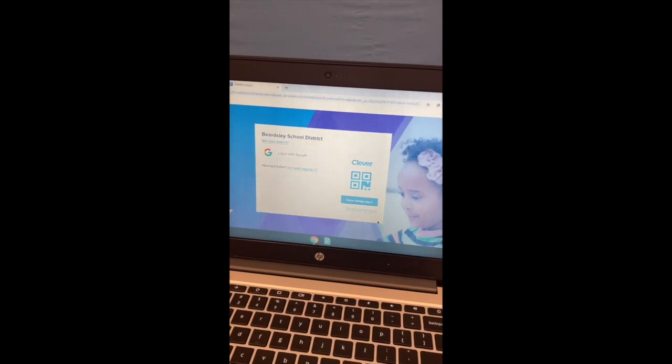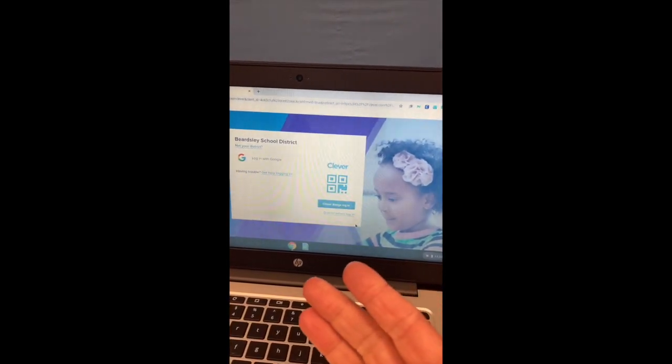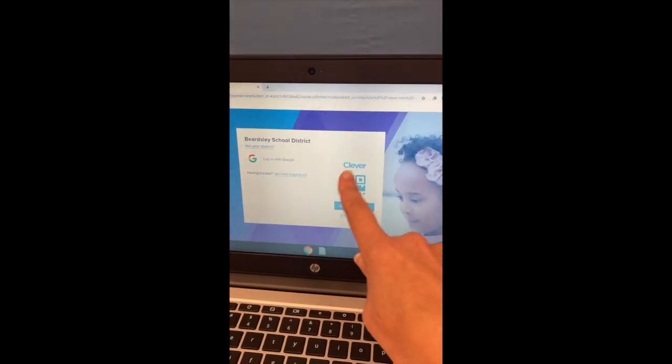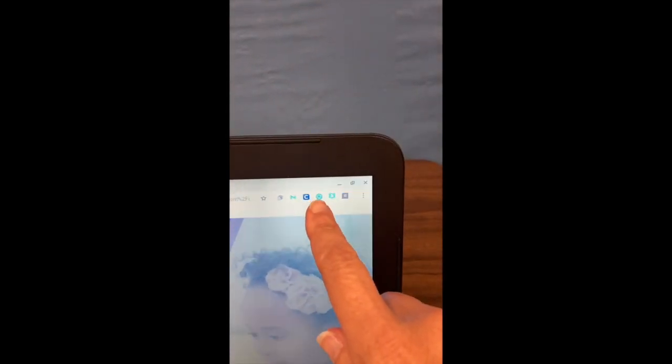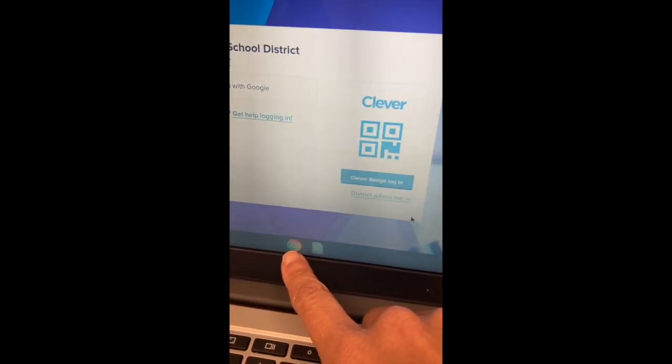Hello, Mrs. Staba here. I'm going to show you how to log into attendance. First thing, you always want to get into Clever. Remember, we know this, but if we can't get into Clever and we don't know how, we're going to go first to that Chrome browser.